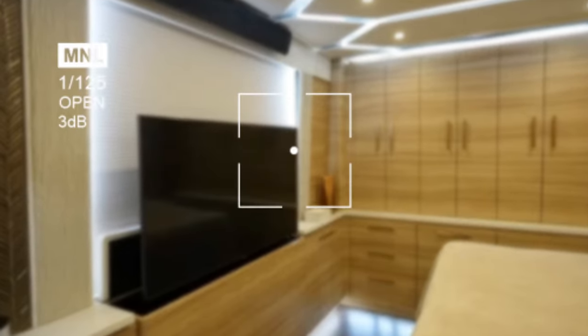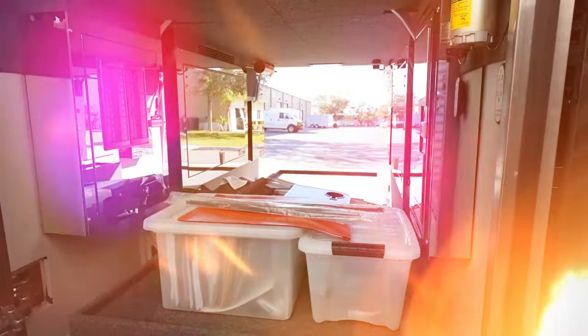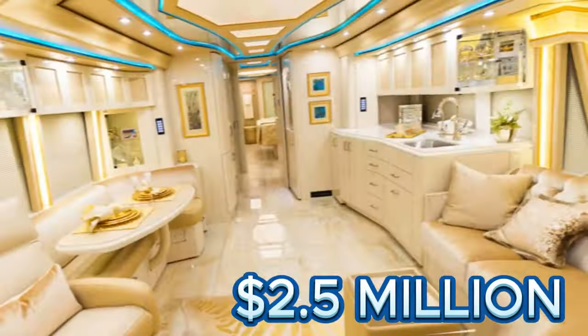With a bedroom hosting a king-size bed and a slide-out garage for a sports car, motorcycle, or golf cart, the Vontare Platinum Plus redefines luxury on the road, priced at around $2.5 million.